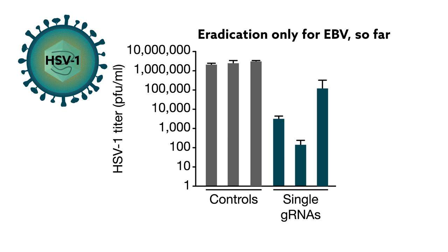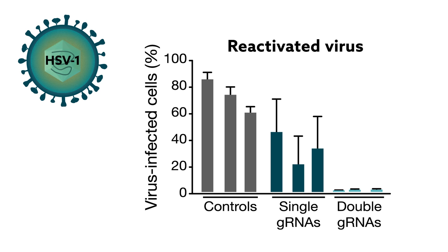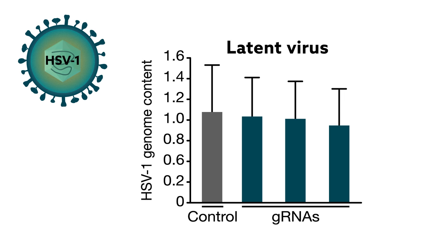While virus titers from infected cells fell by as much as 10,000 times with a single guide RNA, viruses were undetectable in dual-treated cells. CRISPR could also block replication of reactivated virus, but couldn't edit latent virus. HSV-1 viral genomes persisted despite treatment.